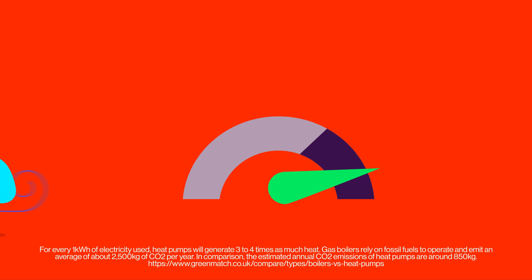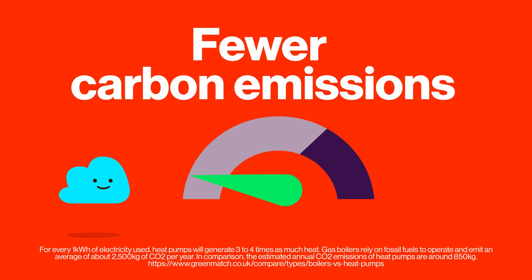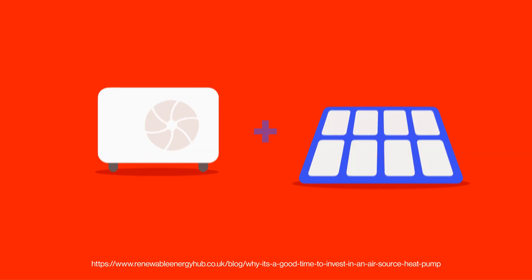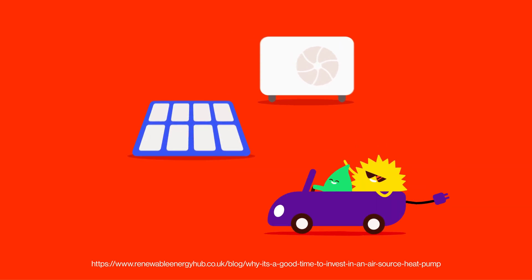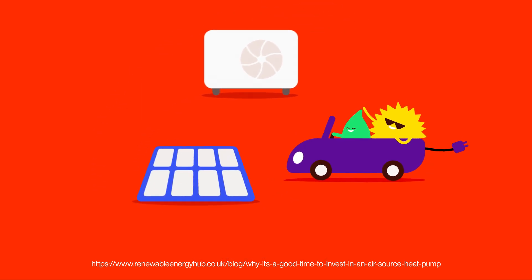Environmentally speaking, heat pumps are a breath of fresh air. Because they can operate at 300 to 400% efficiency in terms of their use of electricity, they produce fewer carbon dioxide emissions than a gas boiler heating system. They can also be paired with solar panels or other renewable energy sources to create a more energy efficient home heating system. By combining renewable energy sources, you can further reduce your reliance on fossil fuels and reduce your environmental impact.